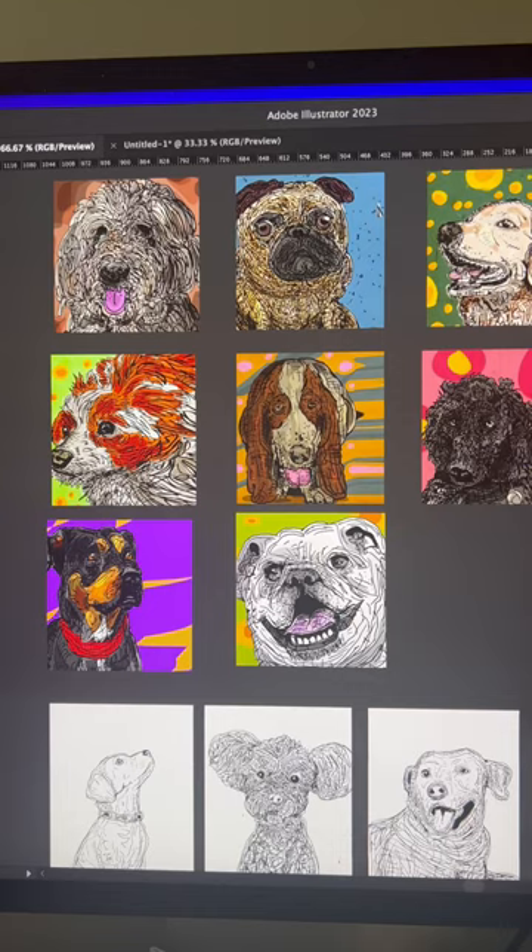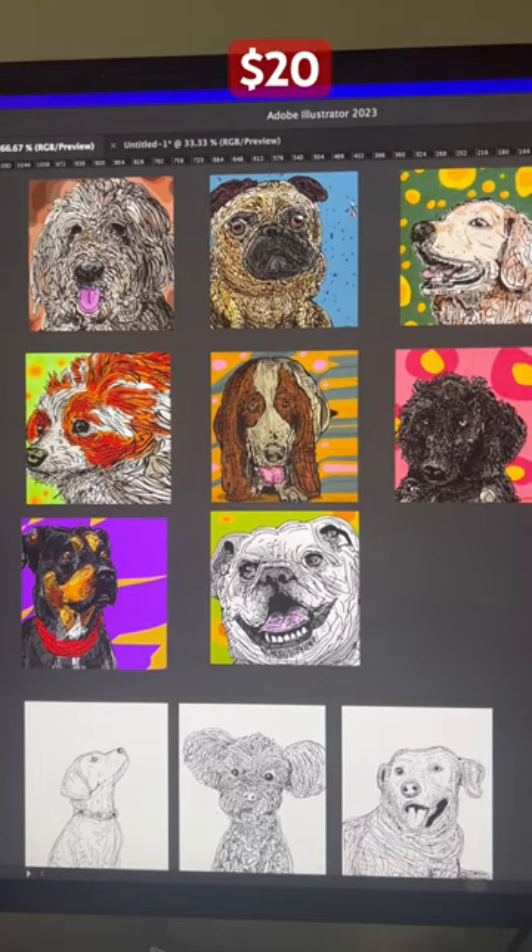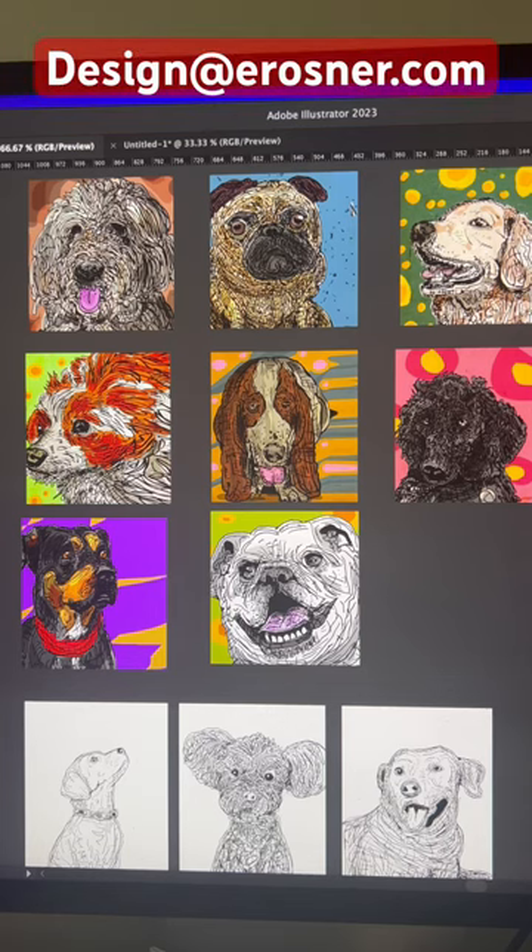Whoa! And it's only $20. So what you gotta do is you send me a photo of your dog to design at erosner.com and then I'll send you a high-res image that you could print or put on merchandise or do whatever the heck you want with.